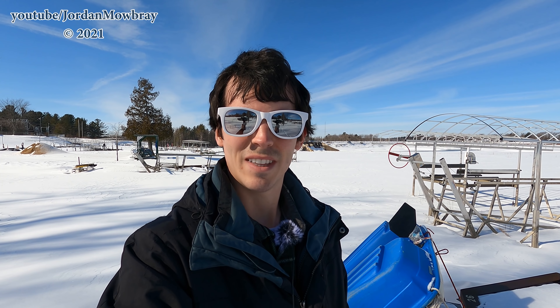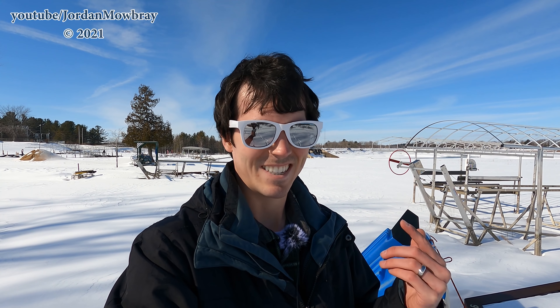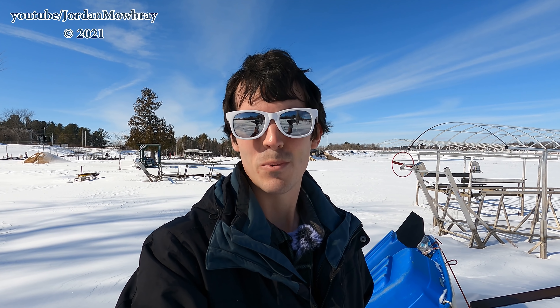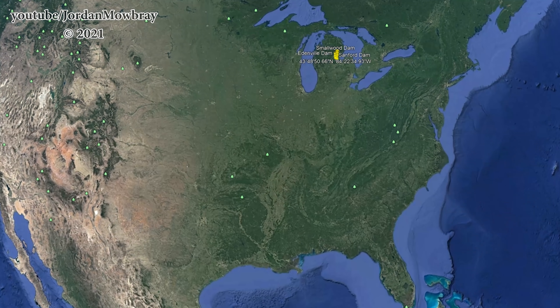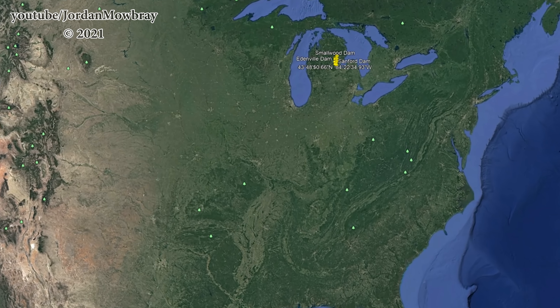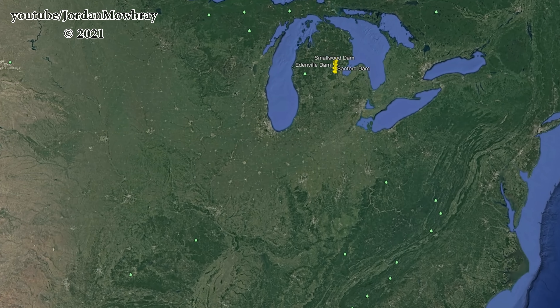I'm out here again in front of Edenville Dam, and I bet you guys have been missing the sunglasses. I told you once the sun came back out again, I'd be bringing them back out. I want to thank everybody for subscribing, liking, and sharing these videos.